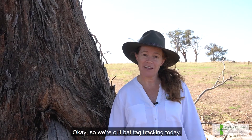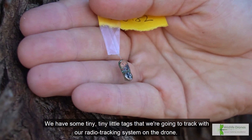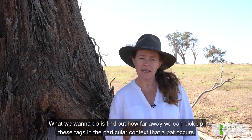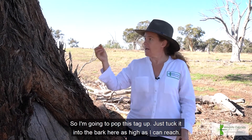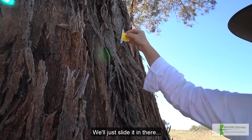Okay, so we're out bat tag tracking today. We have some tiny little tags that we're going to track with our radio tracking system on the drone. What we want to do is find out how far away we can pick up these tags in the different particular contexts that a bat occurs. I'm going to pop this tag up and just tuck it into the bark here as high as I can reach.